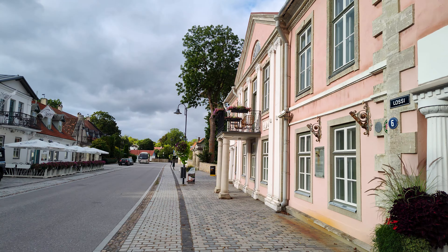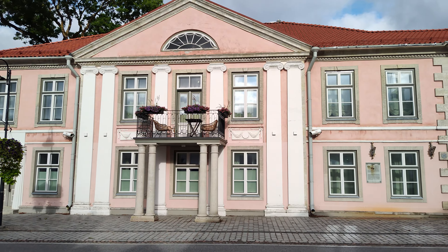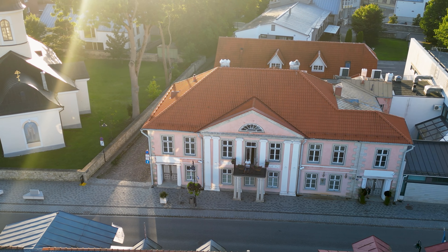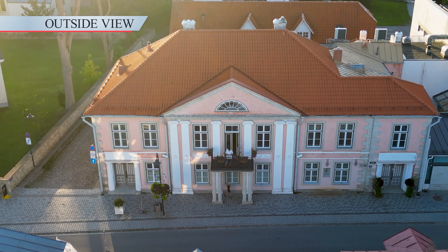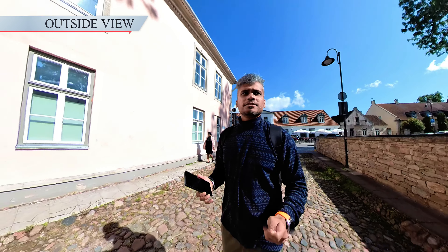This is the building where we'll be staying for the next two days — a classic architectural beauty. It features a charming pink facade, white columns, and a perfectly symmetrical design. The rooftop is covered with red tiles, and right in the center there's a balcony supported by two stately columns. The structure itself feels historic, possibly from the 19th or early 20th century, with clear European and Baltic architectural influences.